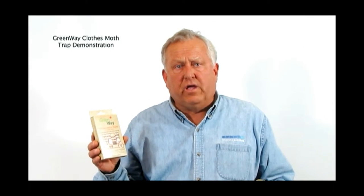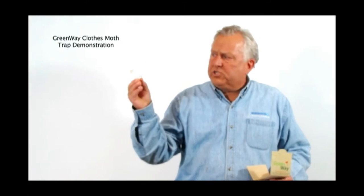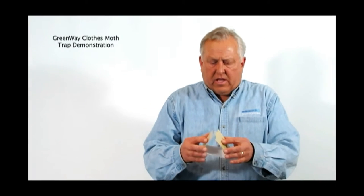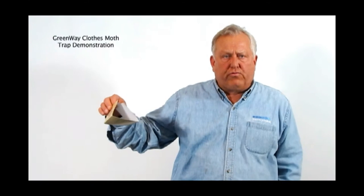This particular trap for clothes moth from Greenway comes with two traps and two lures, and instructions on how to put them together and what to expect. The lure is a small little disk. This is taken out and placed in the center of the trap, then I place the trap together with the lure inside and place it on the floor.